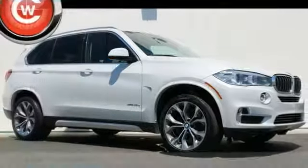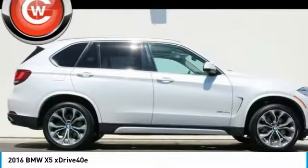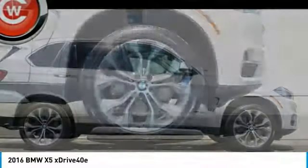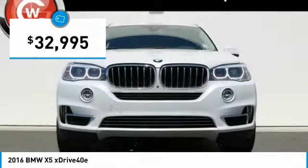Make a great choice today with the 2016 X5. The BMW X5 is an award-winning performance, space, and efficiency vehicle and is priced below $35,000.